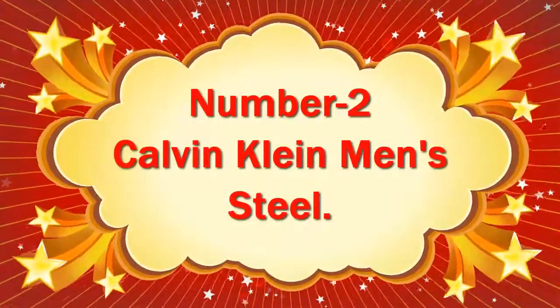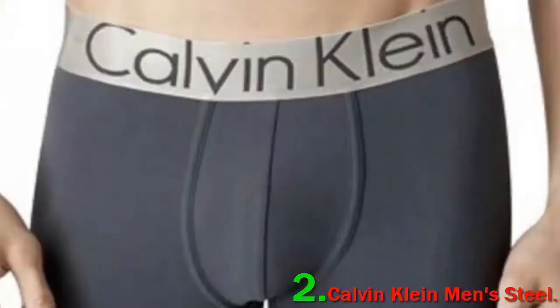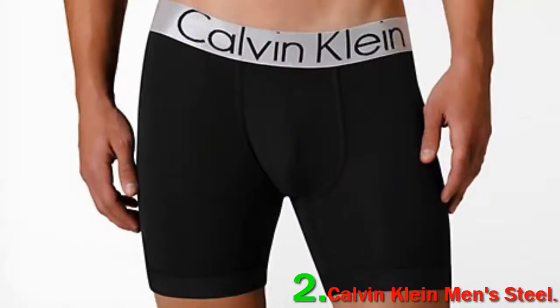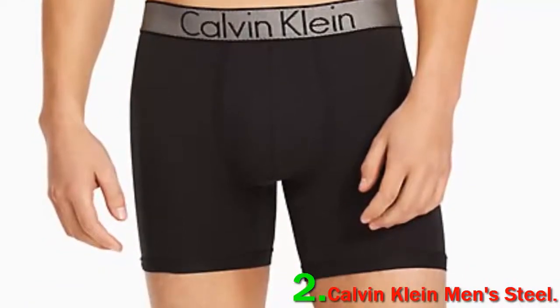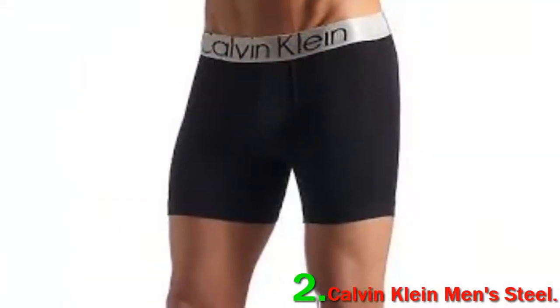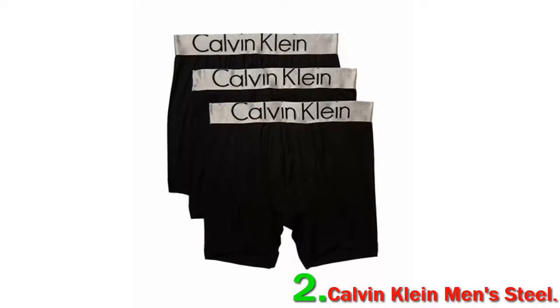Number 2: Calvin Klein Men's Steel. Thomas Fortune, the creative director for footwear brand Stubbs & Wooten, also favors Calvin Klein boxer briefs, which he has been wearing since he's been old enough to remember. His favorite pair is notably made without cotton, but rather a nylon and elastin blend. The microfiber stretch is perfect for preventing the boxer riding up your leg and also allows the skin to breathe. They're on the more expensive side, but Fortune promises these are worth it — very much quality over quantity and they last for years.